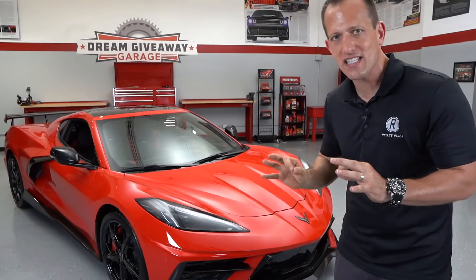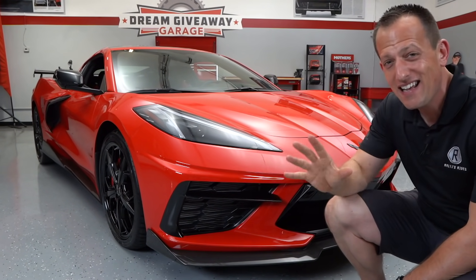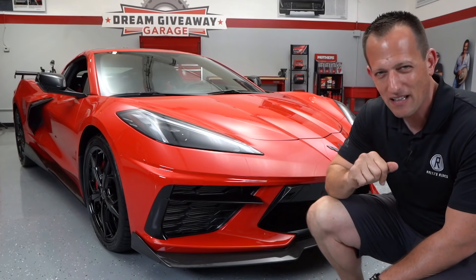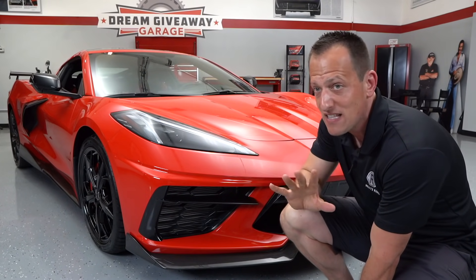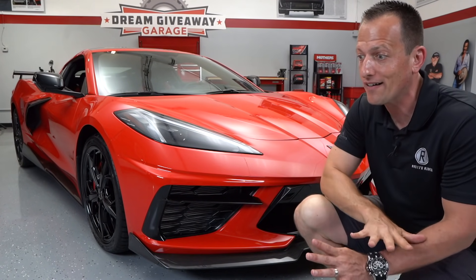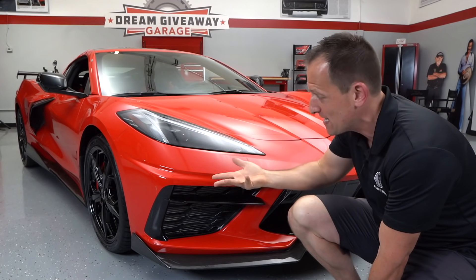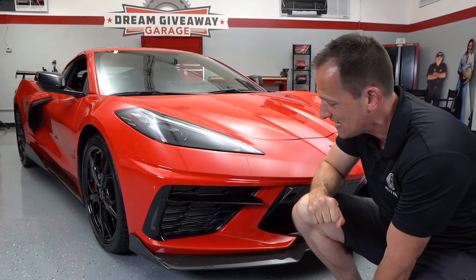Right off the bat, the first thing you'll notice is this has the Z51 option. For 2020, the only performance option is the Z51 — there's no Z06, there's no ZR1. That's going to give you some extra horsepower but a lot of extra touches. Headlight design: full LED daytime running lamps, full LED turn signals, and of course LED headlights.